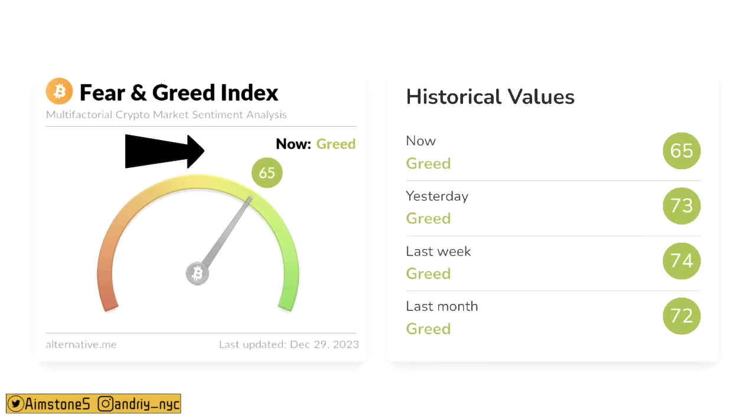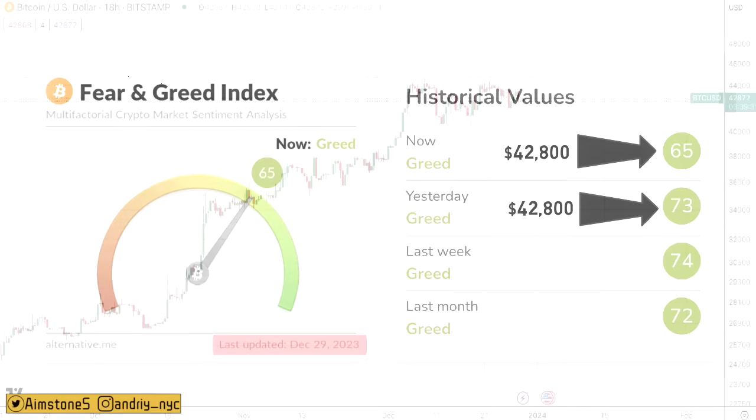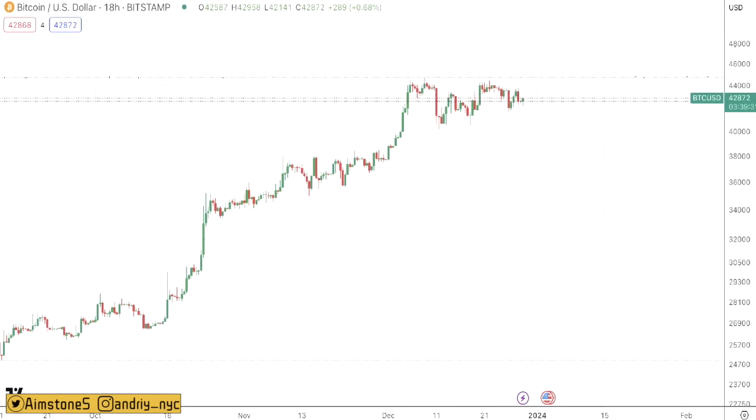Looking at the Bitcoin Fear and Greed Index, today we are at 65 — 'Greed' — but relatively lower than yesterday when we were at 73. Yesterday Bitcoin price was slightly below $43k; right now we're at around $43k. The main reason the Fear and Greed Index is lower today is because the market got tired from sideways consolidation — it wants to see new highs. When Bitcoin dips, this is a great opportunity to stack more.